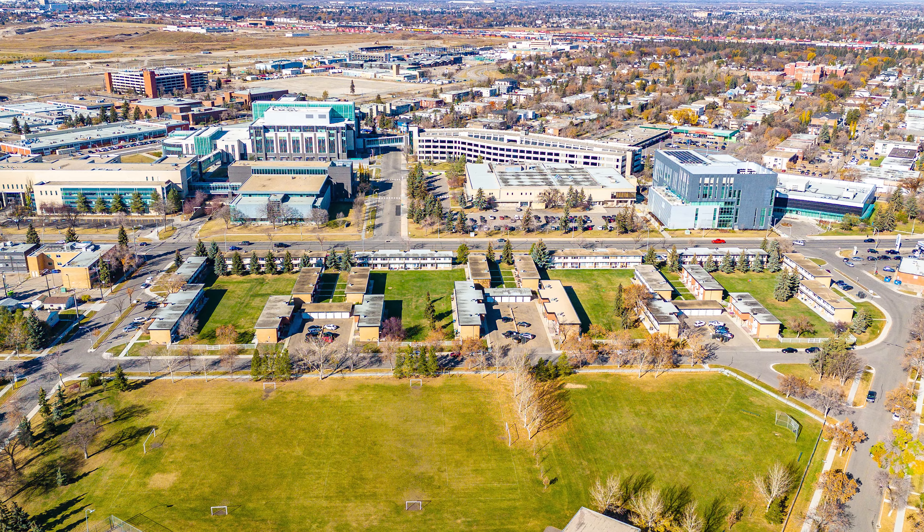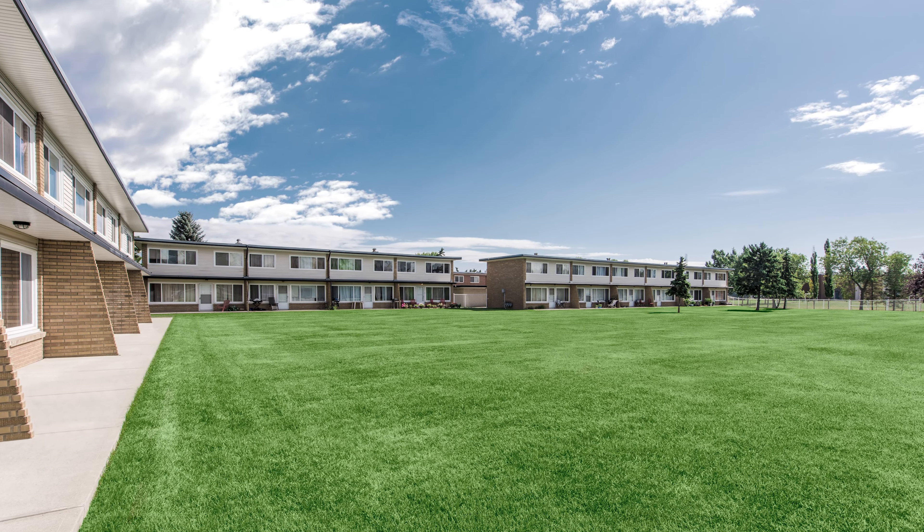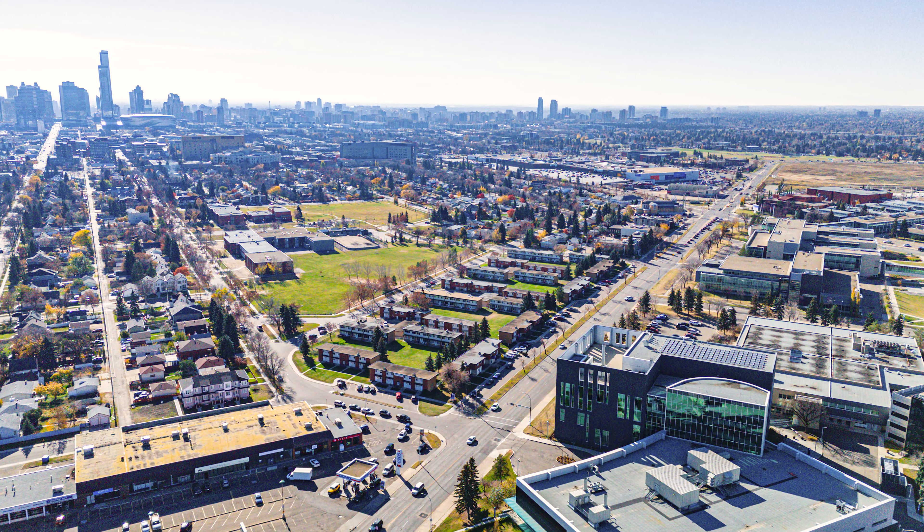Being directly across the street from NAIT, it's on a huge piece of land — almost six acres. You have lots of upside potential in the future. Maybe NAIT wants to expand; that would be the logical place to do it. Or maybe someone wants to move in and develop student housing. With six acres and only 94 units, there's tons of green space — someone could come in and build hundreds of units, whether for student housing or rental in general.